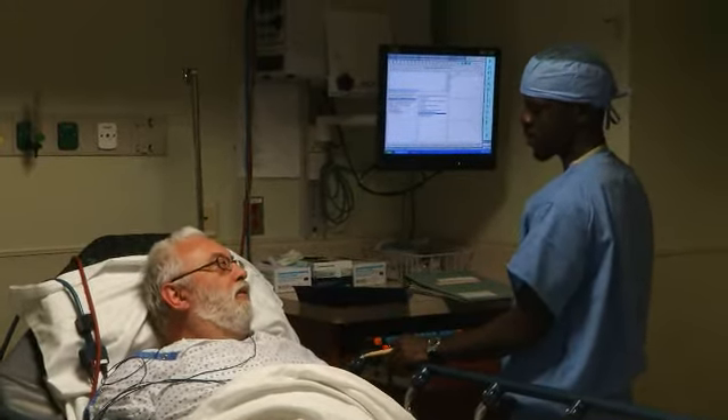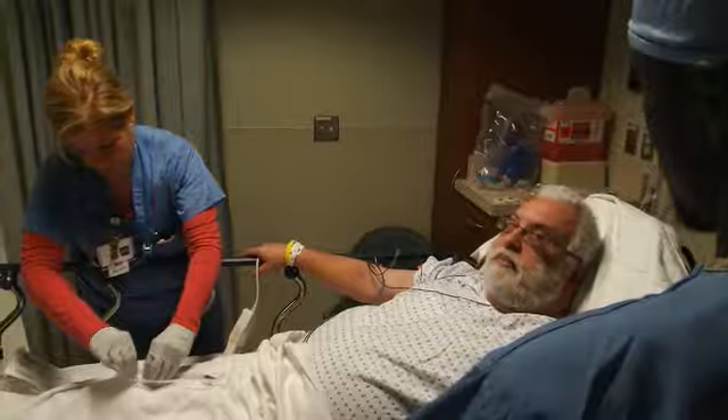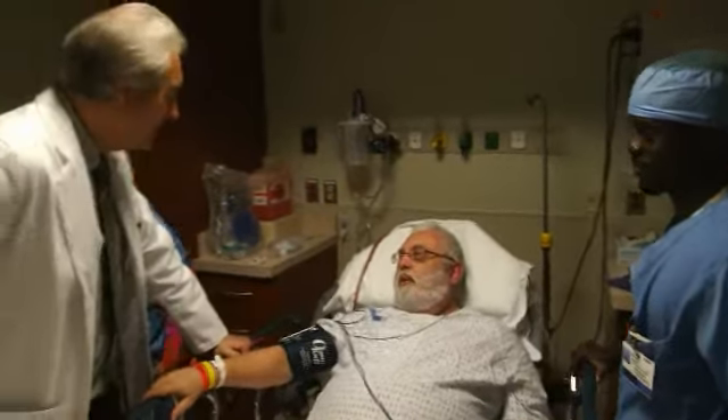Paoli has recently achieved a distinction as a chest pain center. It means that we are able to achieve the absolute highest level of results when it comes to cardiac patients and specifically to patients having a heart attack.